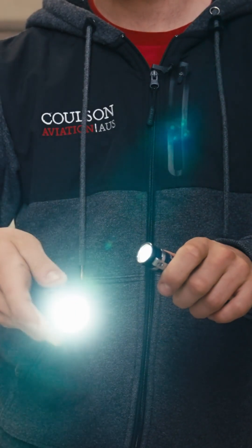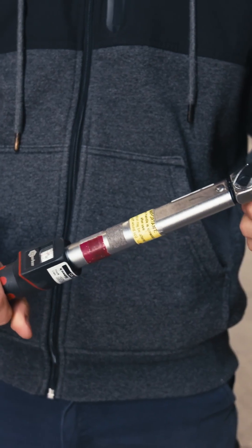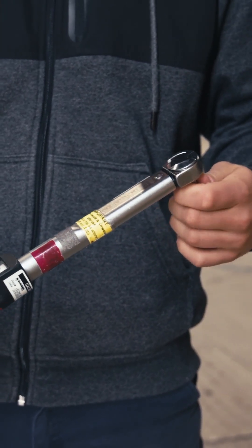My second tool is a torque wrench. This is an essential part of every engineer's toolkit — we use this to ensure that torque specs are followed.